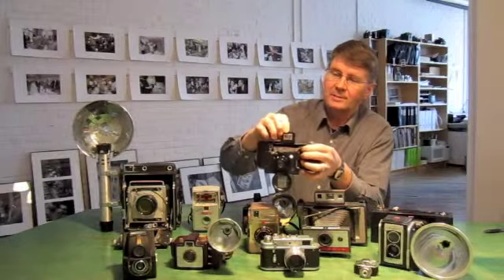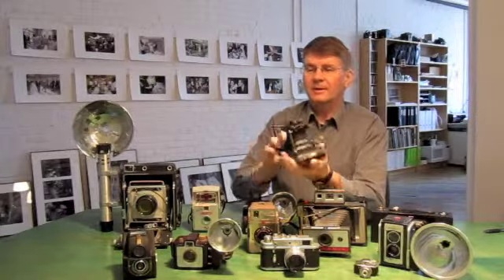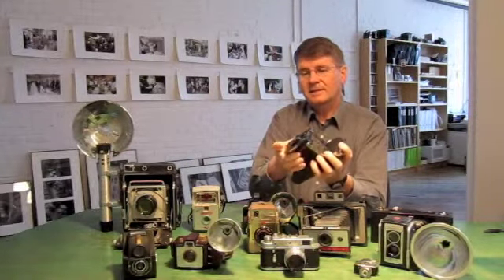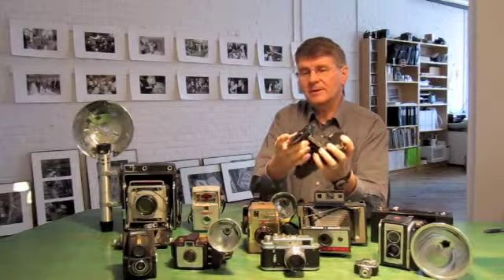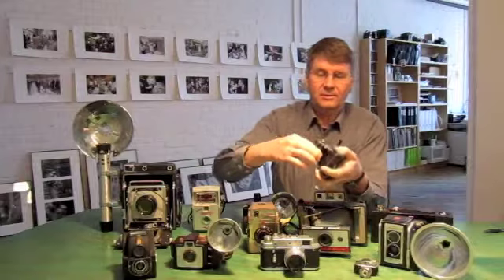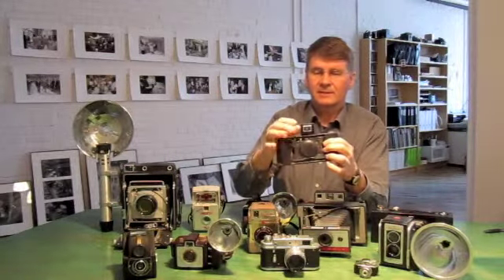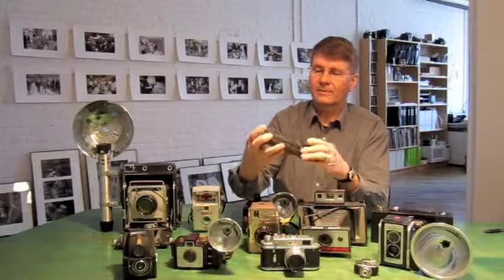It has a little pop-up viewing area for the photographer. And interesting the way this camera closed up to be very compact — at least I think so. It folded up like this. It was sort of like a spider, spider's legs folding up. Very compact.